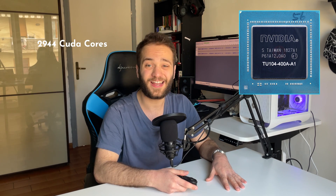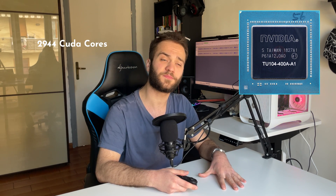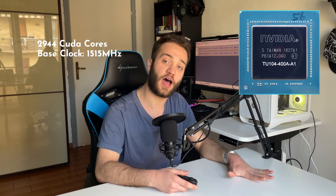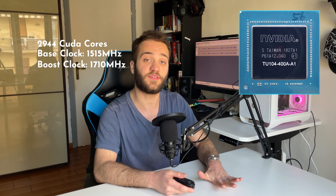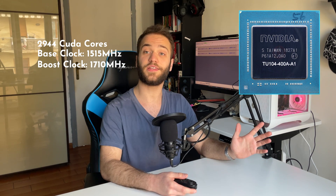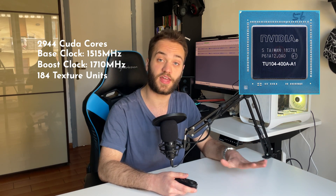The RTX 2080 was released in 2018, so it's almost five years old. Built upon the Turing architecture with the TU104 processor, this GPU offers 2944 CUDA cores with a base clock of 1515 MHz and a boost clock of up to 1710 MHz.